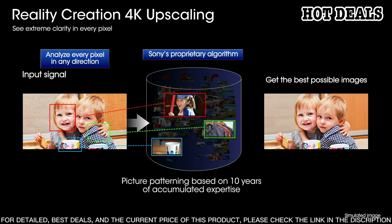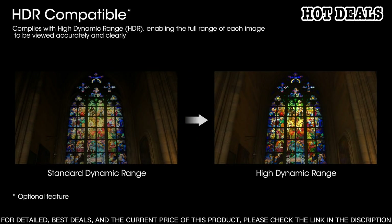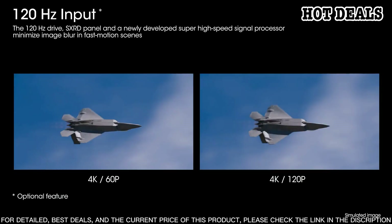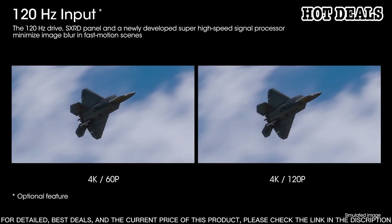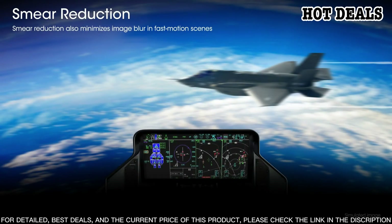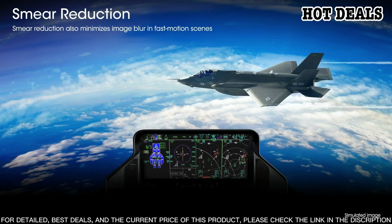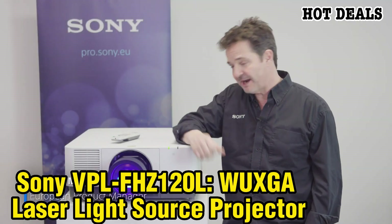The Sony VPL-GTZ280 produces a stunningly detailed image with high brightness and lifelike colors. It is equipped with a laser light source that enables long-lasting brightness and a dynamic contrast ratio for a more immersive viewing experience. An intuitive user interface allows for quick and easy adjustments. This projector also features advanced built-in technologies such as Sony's Reality Creation for enhanced sharpness and detail, and Motion Flow for smoother motion. Enjoy a theater-like experience with the Sony VPL-GTZ280 4K SXRD laser light source projector.